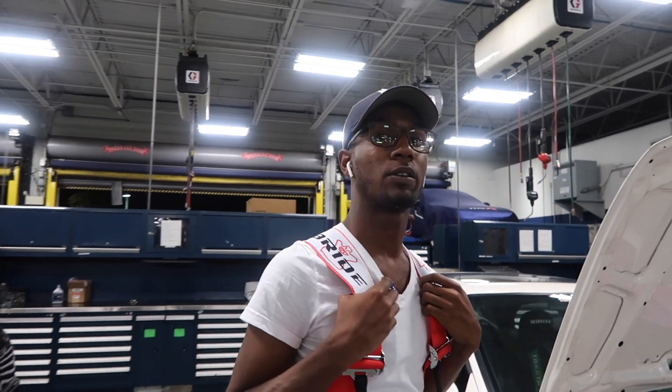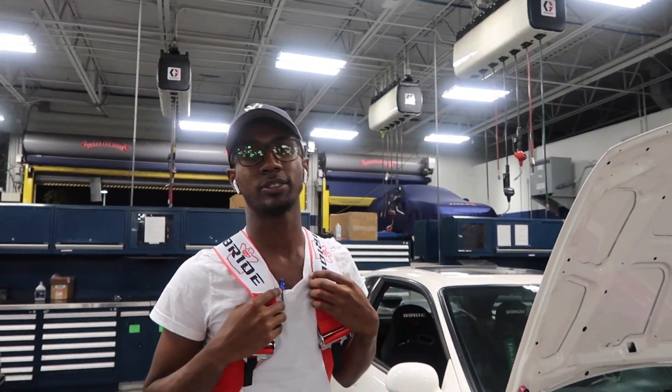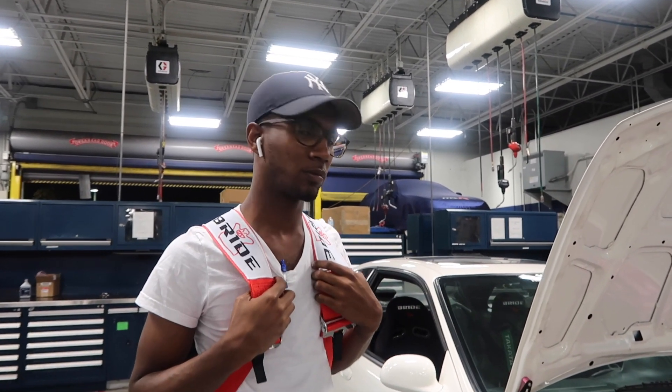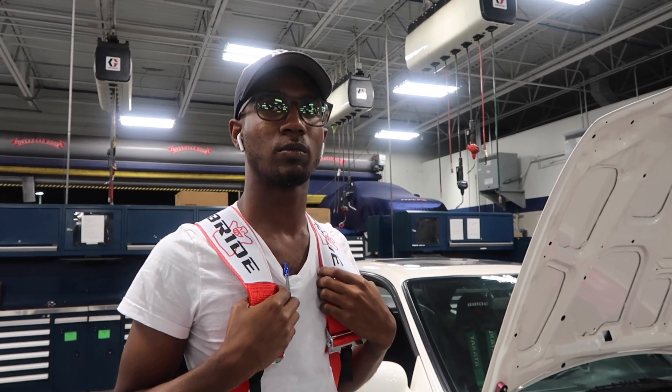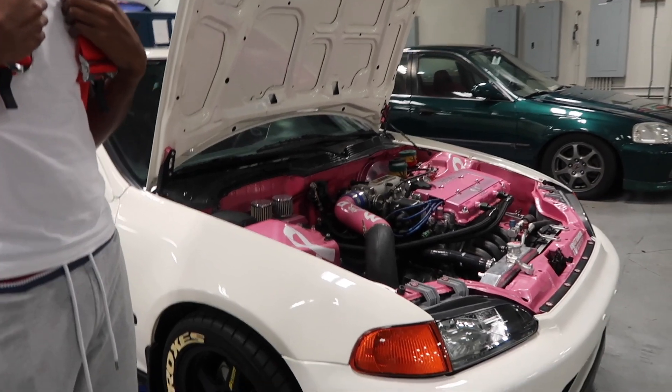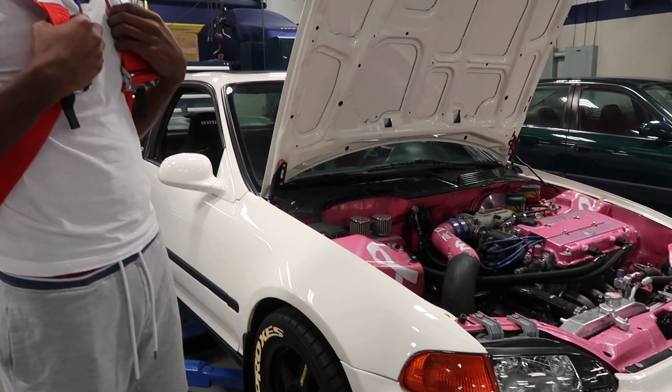Alright guys, so I'm out here with the boy Rob. What's going on Rob? What's up guys? I appreciate you for coming out and showing us the car for episode number 4 for the collab that we're doing with Acro Honda Classic. So tell me a little bit - this is a 95 EJ, what paint job is on it? Because I know you just got it resprayed.